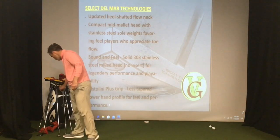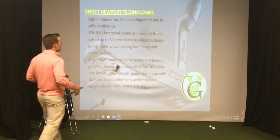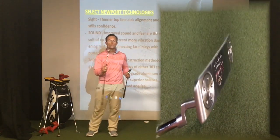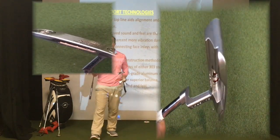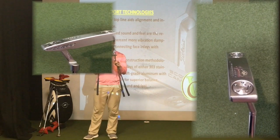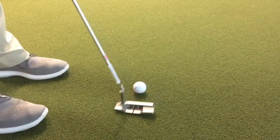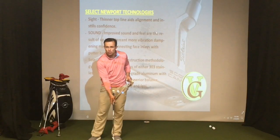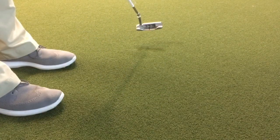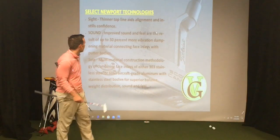Now into the Select Newport styles — I've got three Select Newports here: the regular Select Newport, the Select Newport 2.0, and the Select Newport 2.5. The 2.0 has a slight different heel or shaft bend with a full plumber's neck, and then the 2.5 has kind of a half bend — a little bit smoother look. The plumber's neck is a toe flow or high toe flow putter, but the 2.5 with the half flow gives you a slight flow if you want that look.